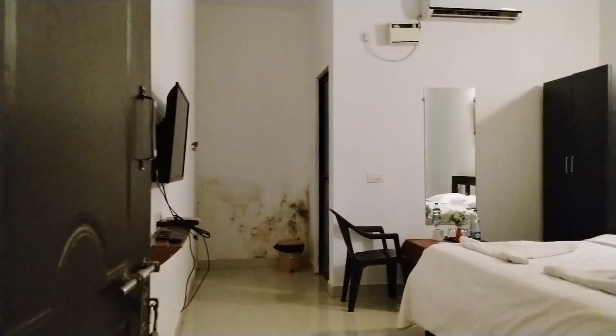Let's go and see the bathroom. This is the bathroom — very nice and clean. There is hot water facility available here as well. The room from this corner looks like this.